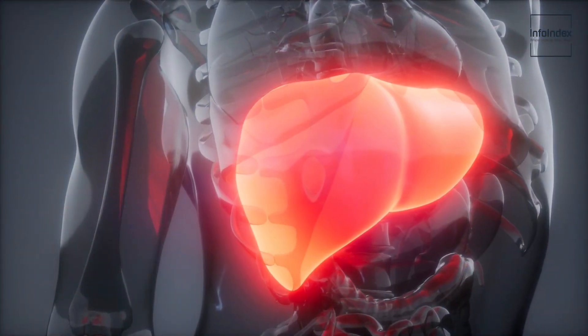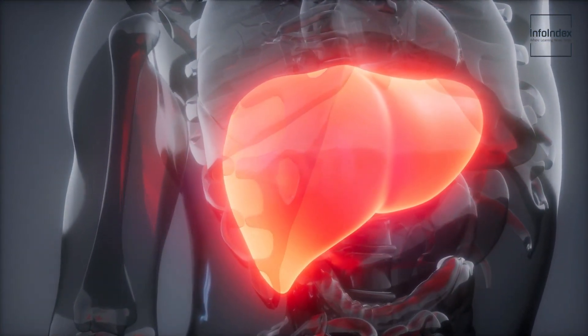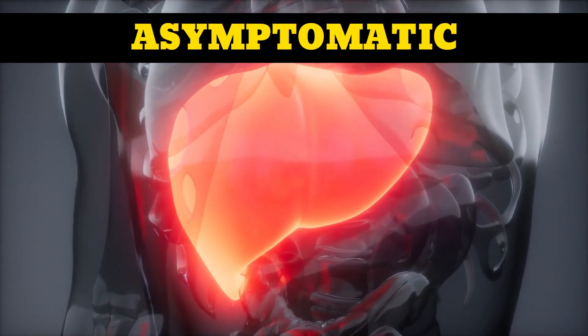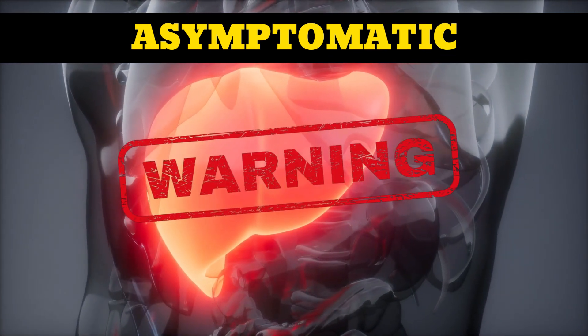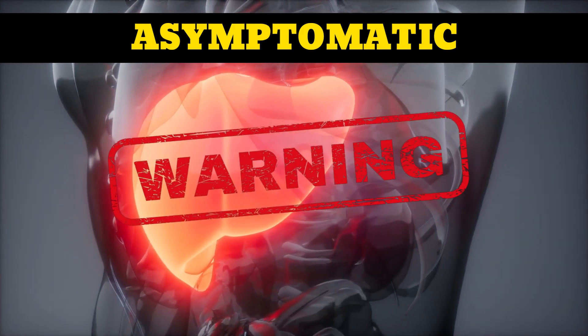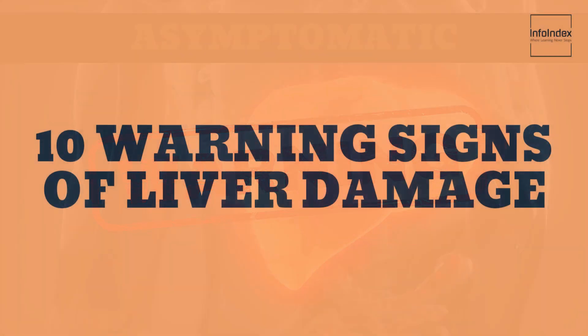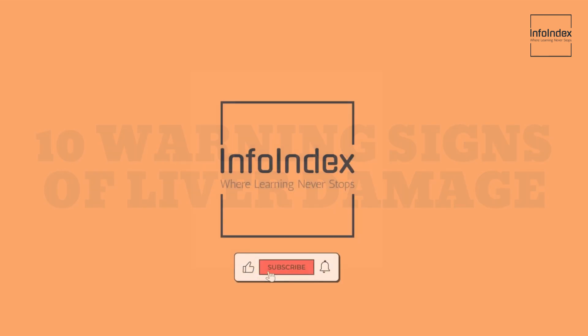Typically, liver disease advances gradually and often remains asymptomatic in its initial stages. Nevertheless, there exist early warning indicators to keep an eye out for, which can offer insight into one's risk of developing this condition. In this video, we will discuss the 10 warning signs of liver damage. Please continue watching until the end because you may come across some signs that are rather surprising. You're watching the Info Index, where learning never stops.